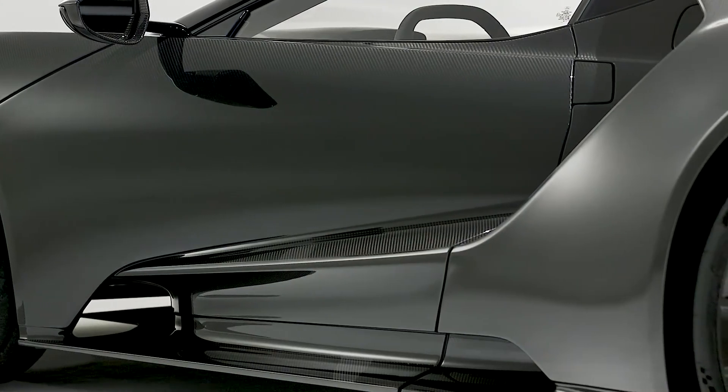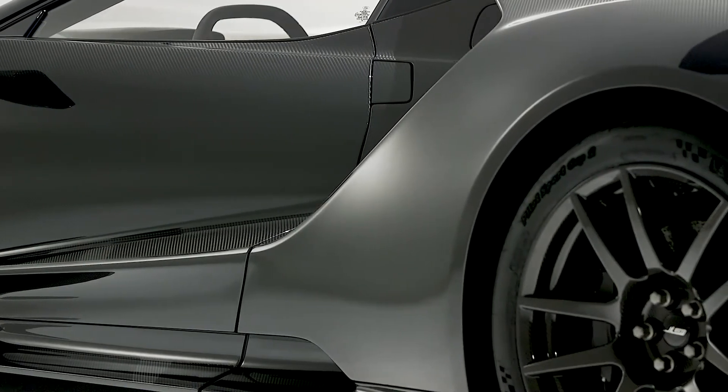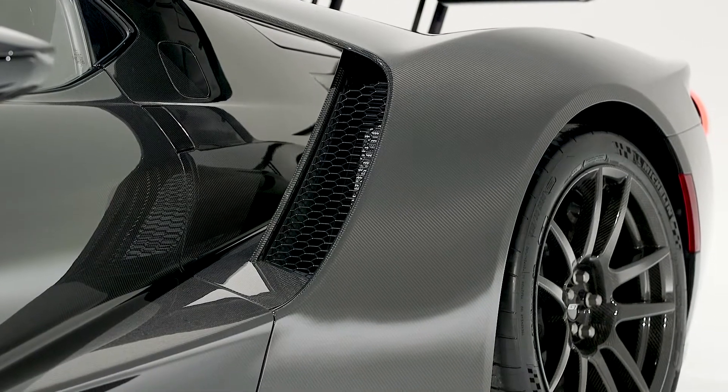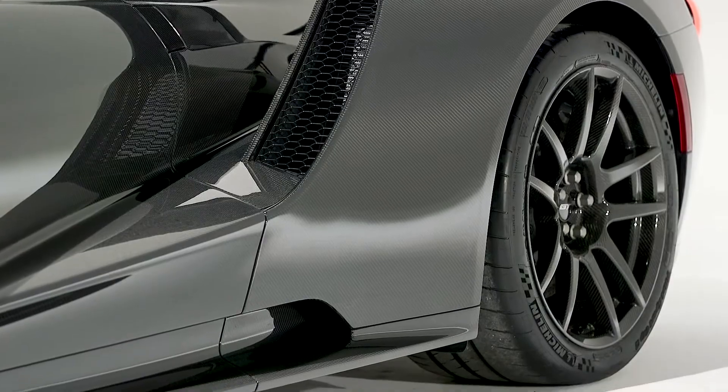Additional engine cooling and airflow updates include new buttress air ducts designed to increase airflow by 50%, while larger intercoolers keep charge air temperatures cooler, preserving peak power for the most strenuous, high-temperature sessions at the track.